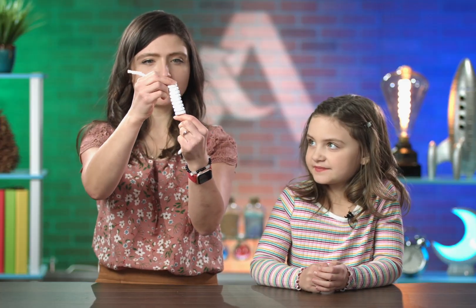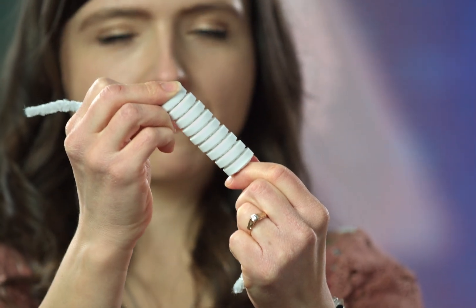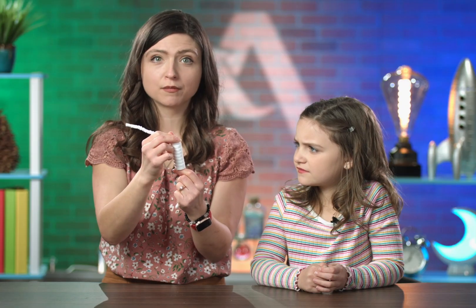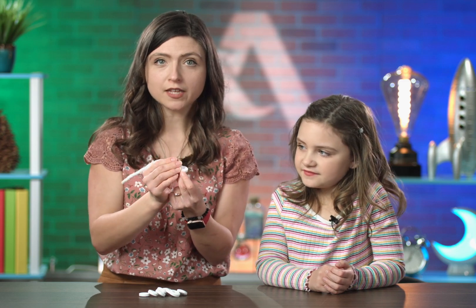Let's try bending it, because our backs can bend, right? Oh, we have a problem — this isn't a very good model. In our real backbones, in between every single one of the vertebrae is a cartilage disc.